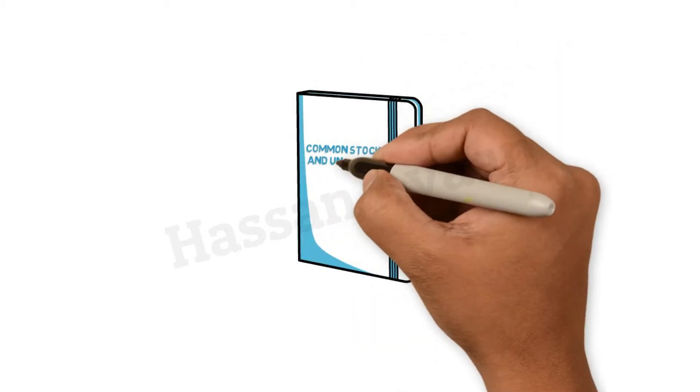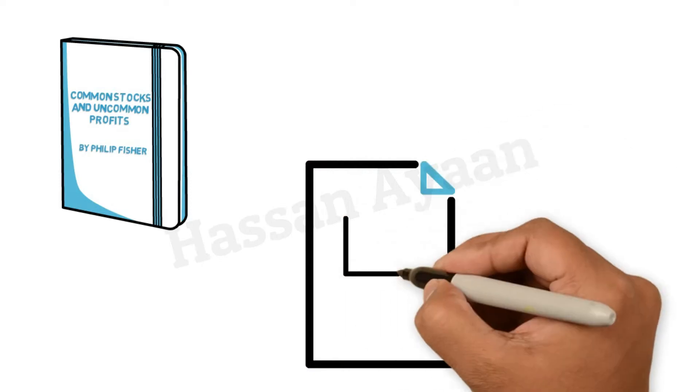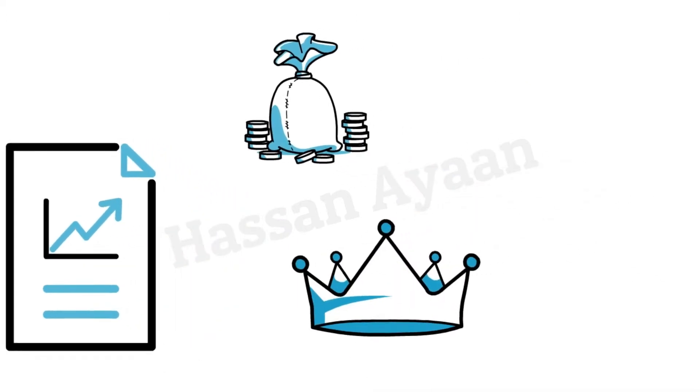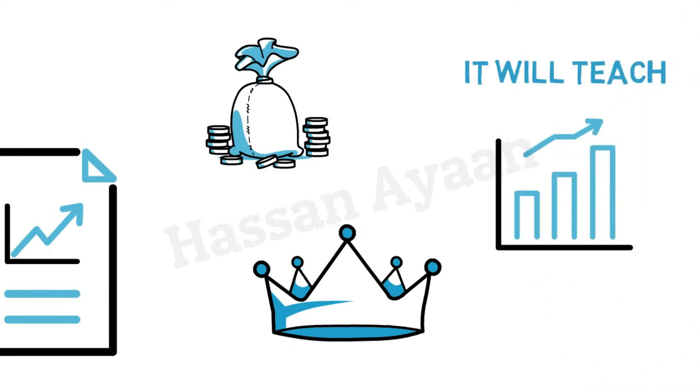The book Common Stocks and Uncommon Profits by Philip Fisher is ideal for beginners who are seeking to learn more about the stock market and wish to invest their hard-earned money wisely. It is not a book that will make you rich quick and get you out of hard work, but it will teach you how to steadily increase and maintain your wealth. Here are my three key lessons from the book.